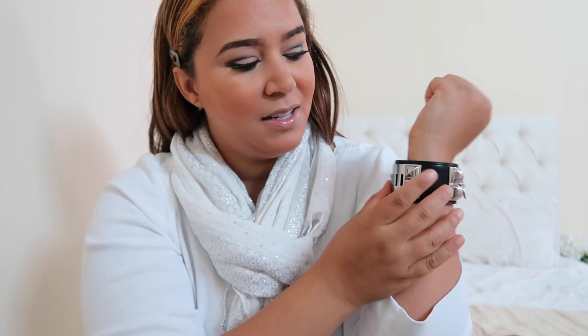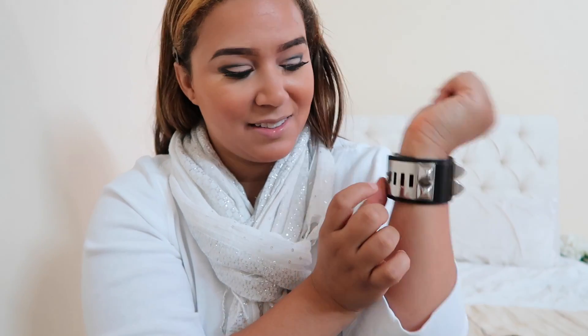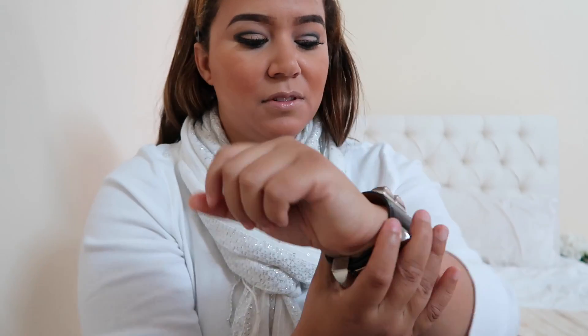I'm going to try it on — I think mostly I will wear it on my left wrist. For my wrist, I don't know if I have a particularly big wrist, but it only fits on the last hole. This is my first time trying it on since in the store, so it's pretty exciting.